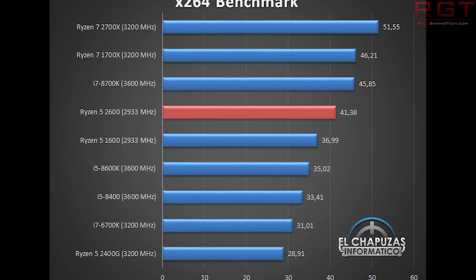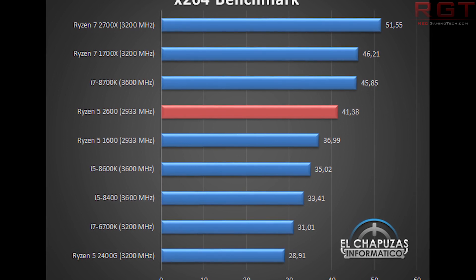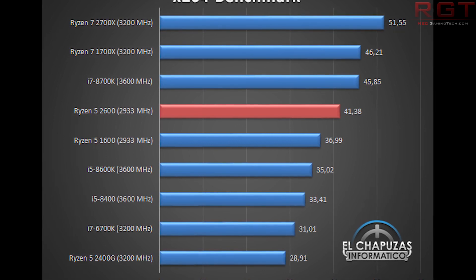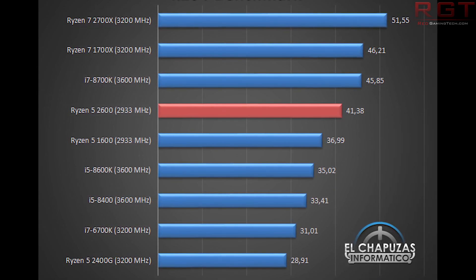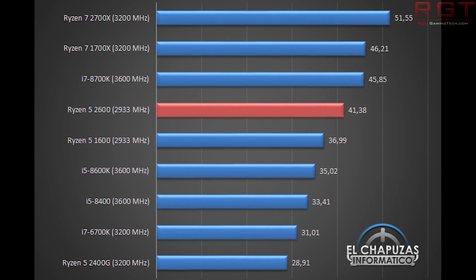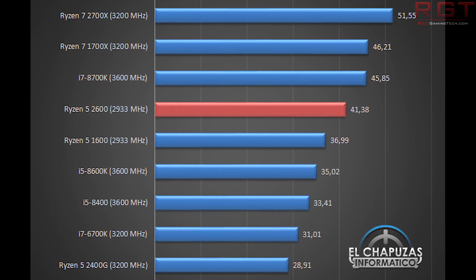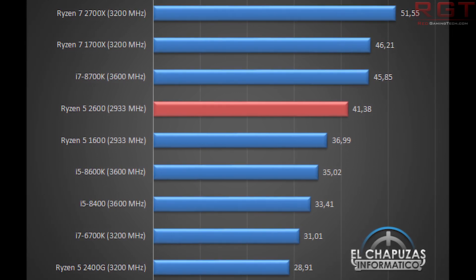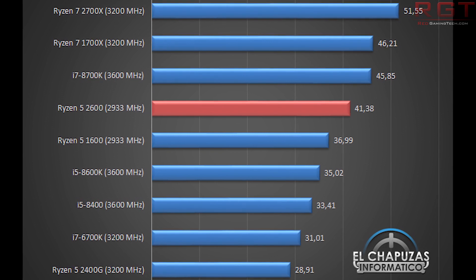Because if you look at the 8600K, it is noticeably slower in productivity tasks. Given the supposed leaked price points, for people who want to do video editing, encoding, 3D work, and are operating on a budget — or doing some light gaming on the side — I can definitely understand why you'd want these processors, especially if you don't have the budget for the 8700K. I particularly want to see overclocking results on average. But 41.38 frames per second is a nice improvement, even if it doesn't quite reach the 1700X, which is essentially trading blows with the 8700K.